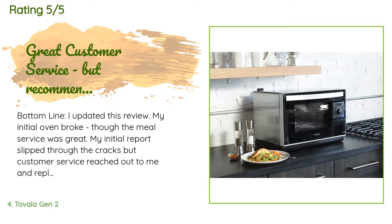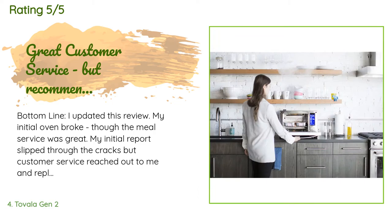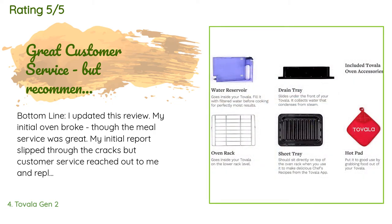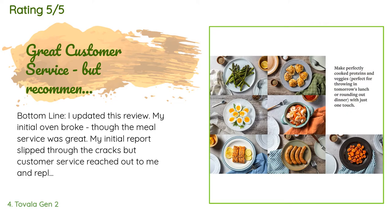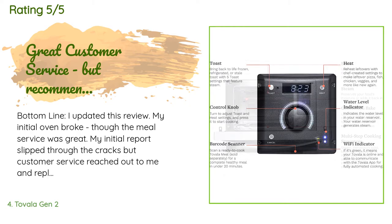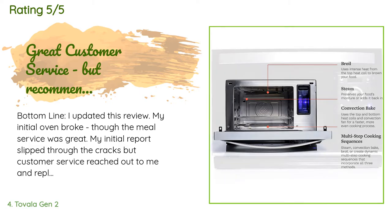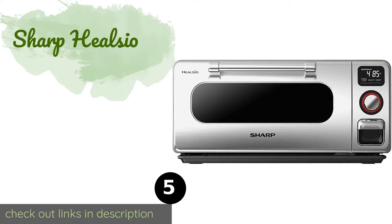The average rating is 4.5 stars with more than 79 customer reviews. A customer said: My initial oven broke, though the meal service was great. My initial report slipped through the cracks, but customer service reached out and replaced the oven at no cost — they even allowed me to upgrade to the Gen 2. I used the Tovala meal service for about two months and really liked it. The meals are good, extraordinarily easy to prepare, cleanup is easy, and the calorie content was very reasonable.